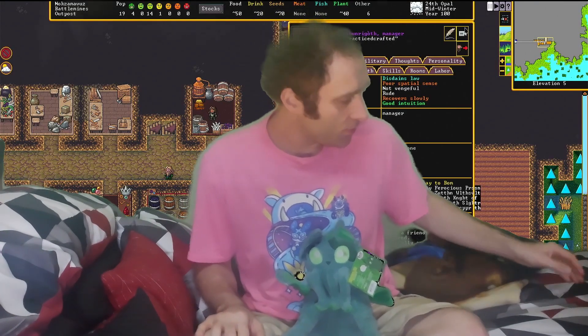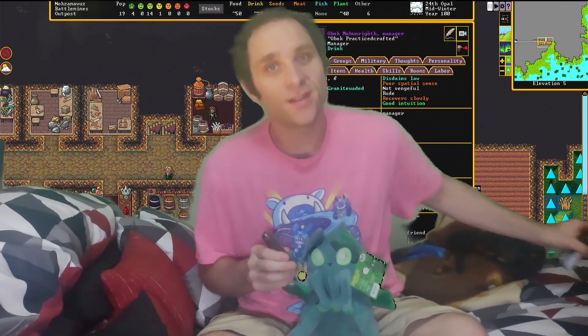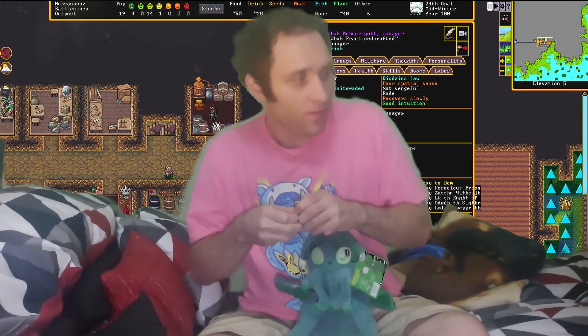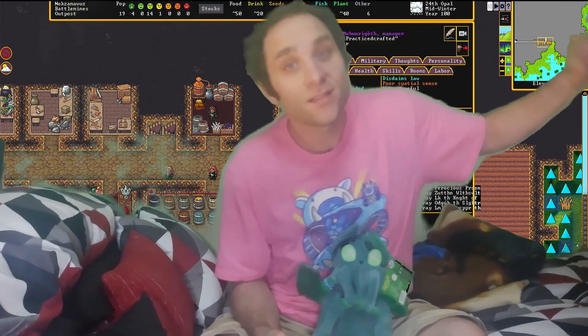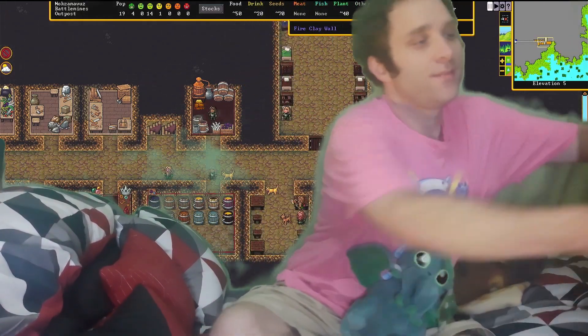Welcome. Long time no see. I'm here to do an unboxing — something different. I was housing for a week, so this box has been sitting this whole time waiting for me to open.